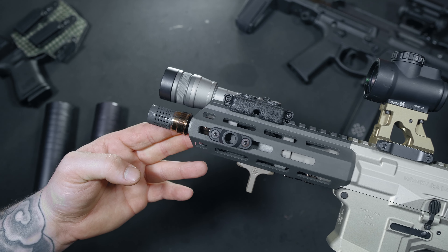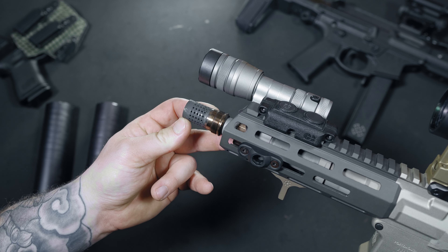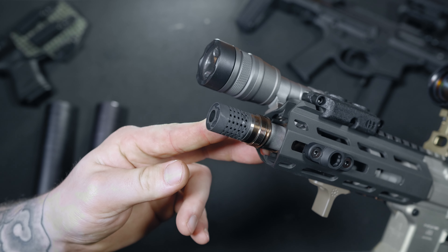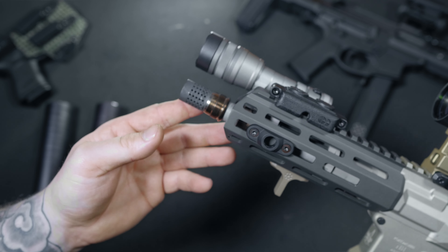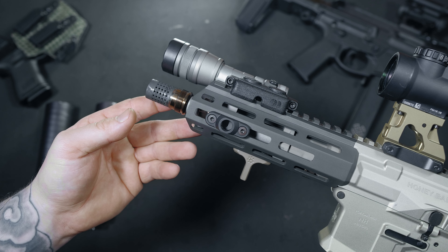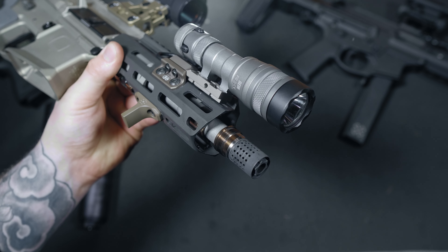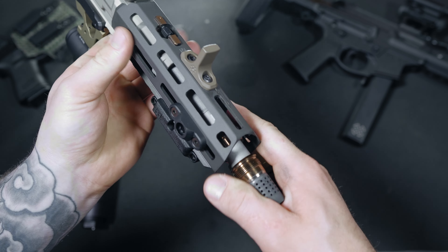Big shout out to Kevin and the dudes at Q for making all these haters jealous. As we do in our normal review fashion, let's start at the front and work our way to the back. Sitting at the end of the muzzle is Q's signature muzzle brake, the Cherry Bomb — not only a muzzle brake, but also a rock-solid option for mounting their QD suppressors like the Trash Panda or Thunder Chicken. Q believes in tapers, and I can respect that.